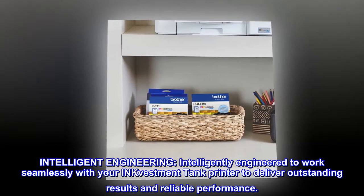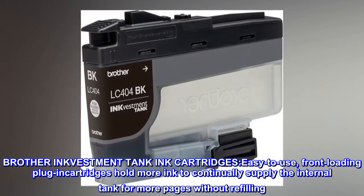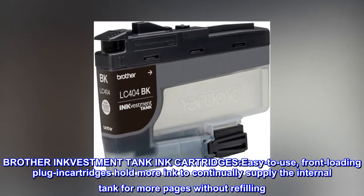Intelligently engineered to work seamlessly with your INKvestment Tank printer to deliver outstanding results and reliable performance. Brother INKvestment Tank ink cartridges feature easy-to-use, front-loading plug-in cartridges that hold more ink to continually supply the internal tank for more pages without refilling.